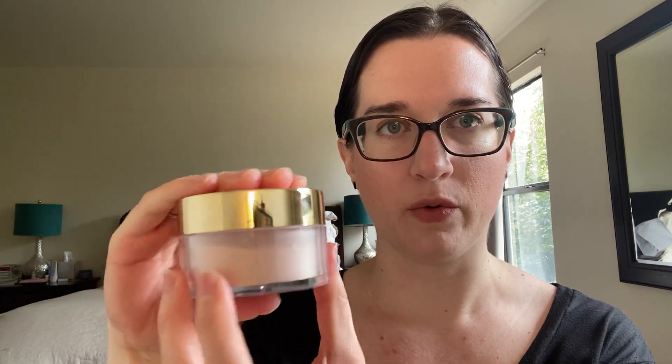Then I have my powder — the Too Faced Peach Perfect Mattifying Loose Setting Powder. I had just used this up last month and replaced it with the same item, so I've been using this for about a month. Not every day, but this is where I'm at currently — just below the label line. With my other powder it took me over a year of daily use, so I definitely won't be finishing this one this year.